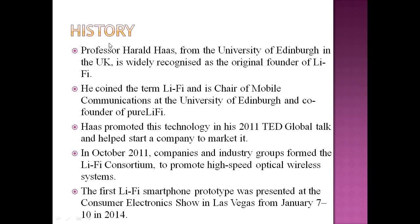What was the history? How did it start? Professor Harald Haas from the University of Edinburgh in the UK is widely recognized for Li-Fi. He was regarded as the original founder of Li-Fi. He coined the term Li-Fi and is Chair of Mobile Communications at the University of Edinburgh and co-founder of Pure Li-Fi.